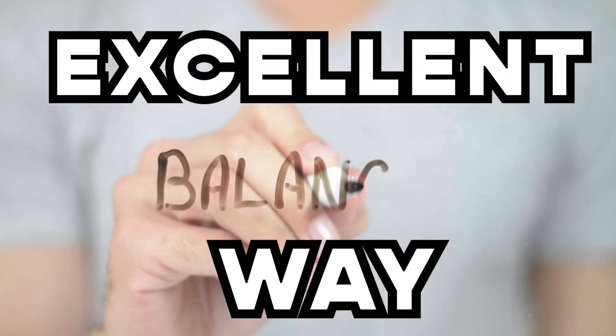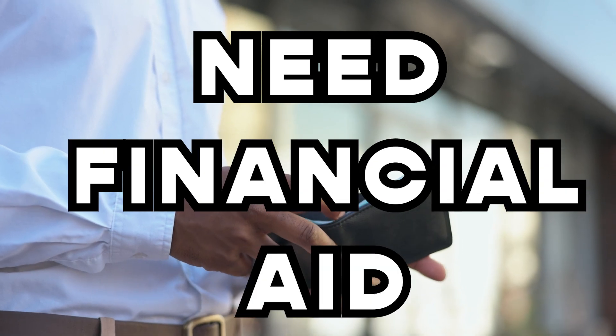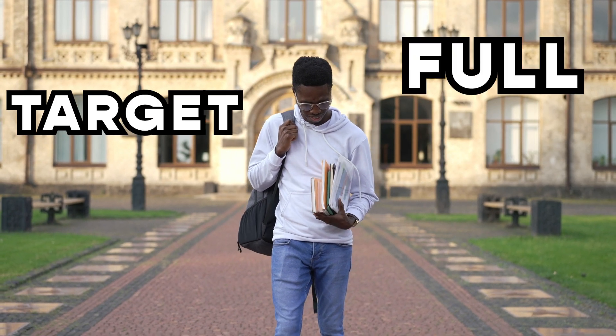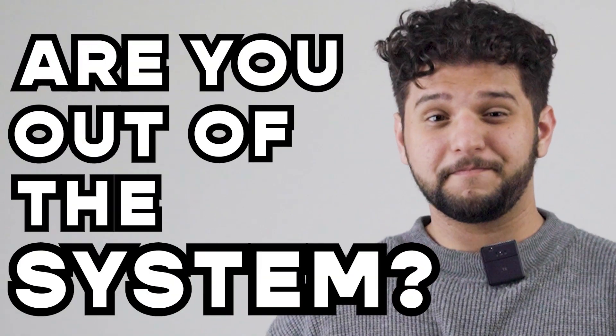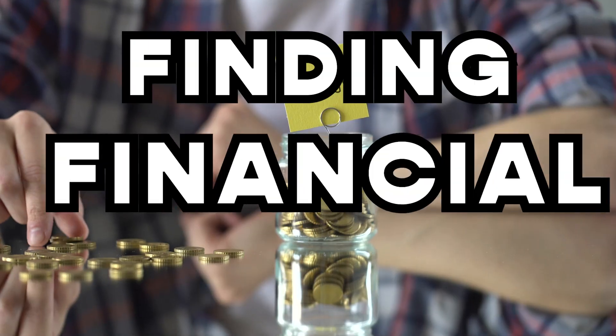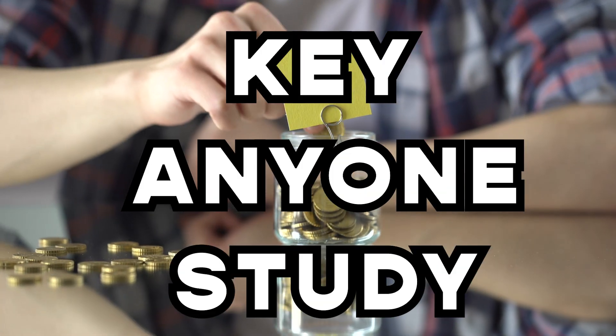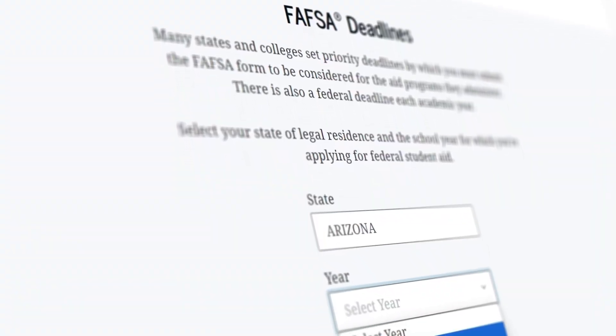Being a part-time student is an excellent way to balance work and college, but what happens when you need financial aid? All scholarships seem to target full-time students, so do you still have chances or are you out of the system? Well, we've got good news. Hi, I'm San Diego from GridHacker, the non-traditional student's number one resource. Finding financial aid is key for anyone who wants to study, and if you're a part-time student, there are a few programs you can consider to get some relief.